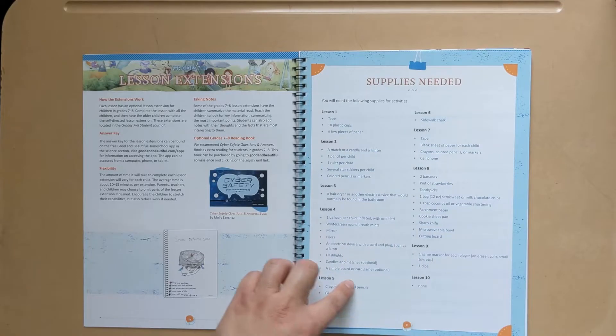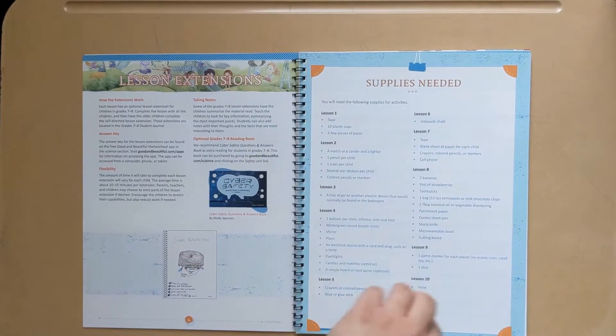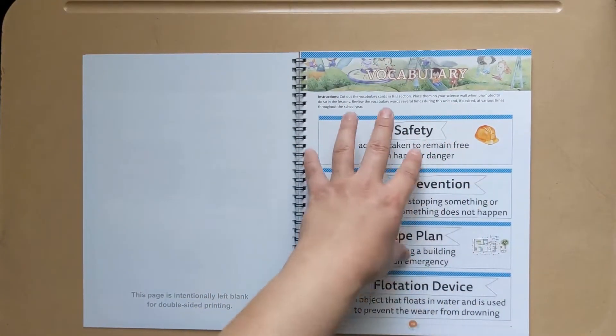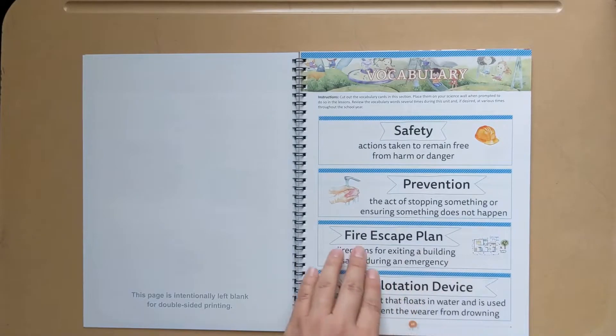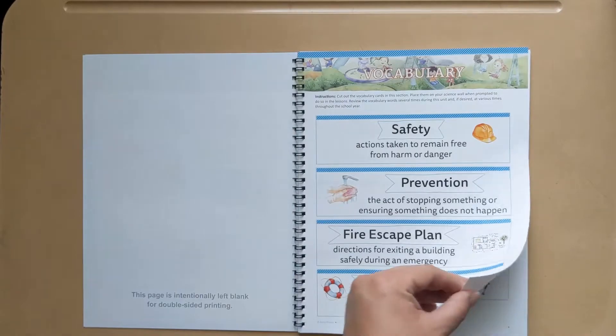Supplies needed: I like to go through each lesson and look at the activity that the supplies are needed for before I purchase any. Vocabulary: many like to cut them out and put them on the science wall. We like to leave it in the book, introduce the new vocabulary word for the lesson, and then go back and review any previous ones we've talked about.